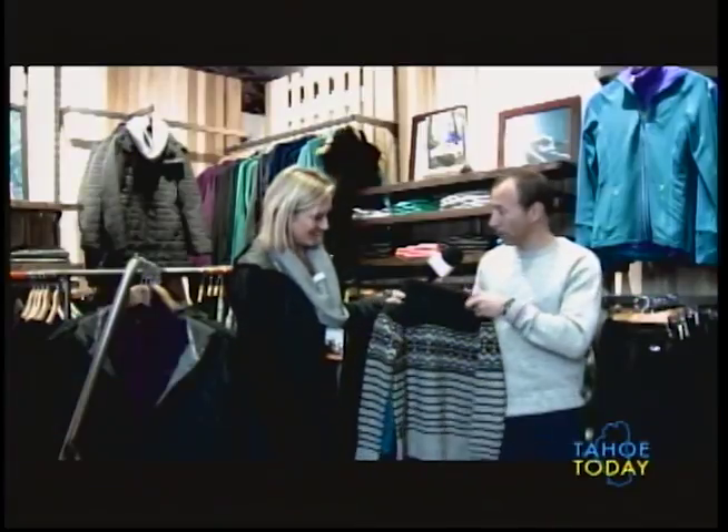What do you have here? I have the women's version of the sweater I'm wearing. Oh, that's beautiful. The ladies' sweaters are a little nicer, a little more graphic-oriented, but super soft, very warm, and very functional.